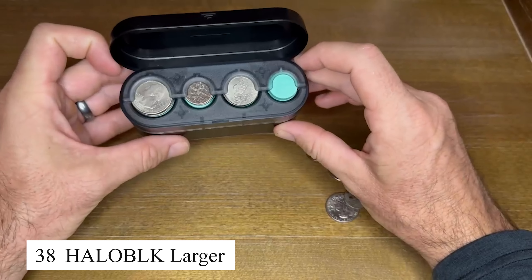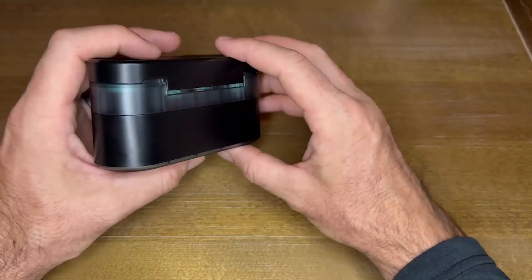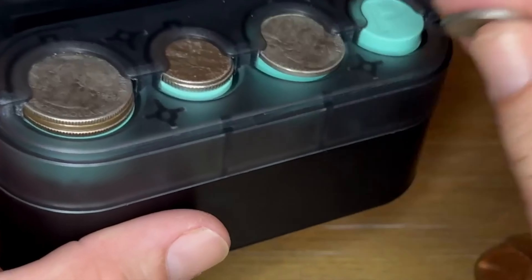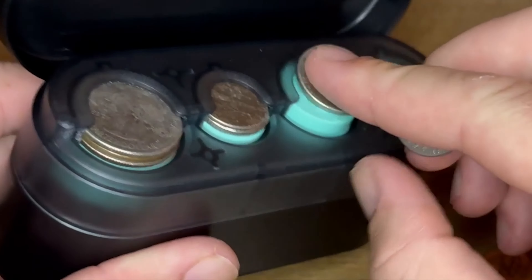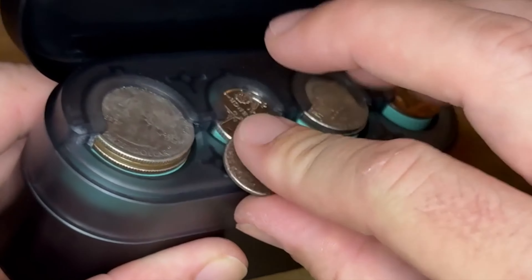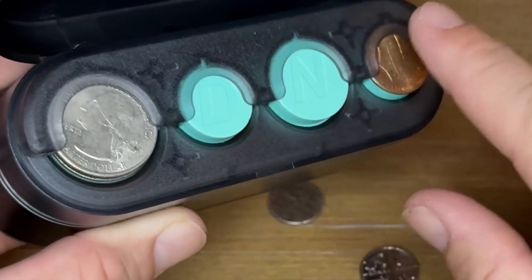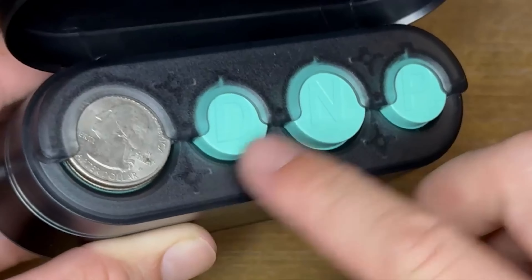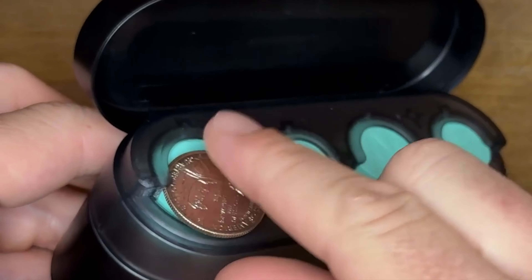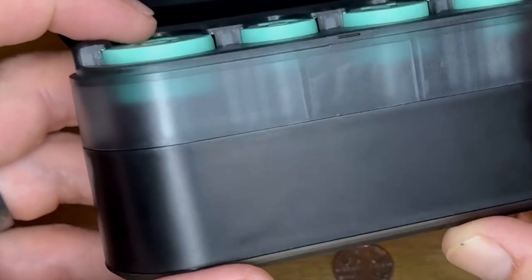The HaloBook larger car organizer makes organizing and tidying up the car much easier. With multiple compartments and storage pockets, I can store everything from books and water bottles to small items without creating clutter. Its sturdy, anti-slip design ensures that the organizer stays in place even when driving over bumpy roads. This product not only helps me keep the car tidy, but also saves me time when I need to find something quickly. I'm completely satisfied with the convenience it offers.